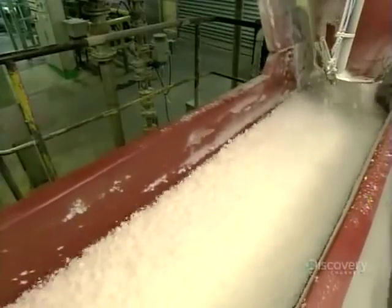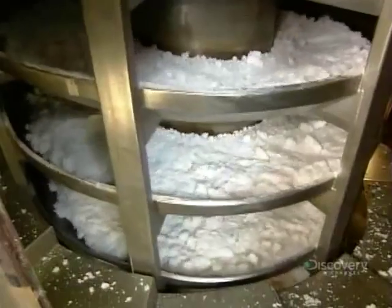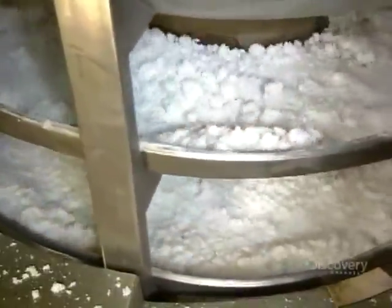A screw-like mechanism presses the wet rubber crumbs against a metal plate to squeeze out more moisture. Another trip on the next vibrating conveyor drains off droplets. Then it's into a spiral conveyor, where, as the synthetic rubber travels upwards, hot air is piped in from the side to dry it.